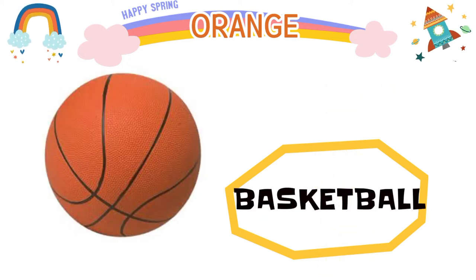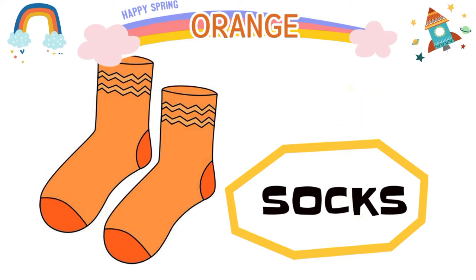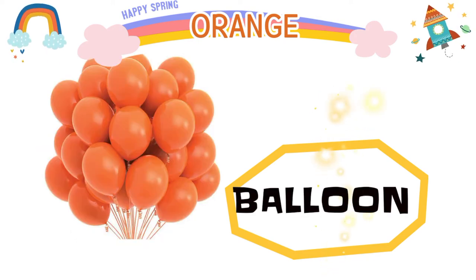Basketball, tiger, autumn leaves. Socks, ice cream, sun. Balloon.